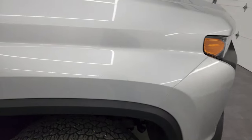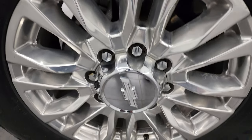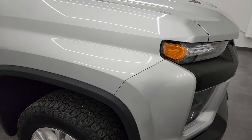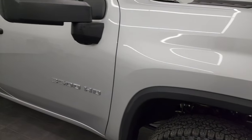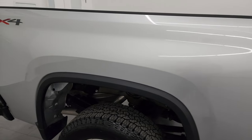Passenger side front fender is in nice shape and the passenger side front wheel has no major scuffs or scrapes. Silver Ice Metallic has just a little bit of metal flake to it — really a good looking color. As you go down this side of the 2020 Chevy Silverado 3500, take note of how clean that body is, how reflective and mirror-like that paint is.